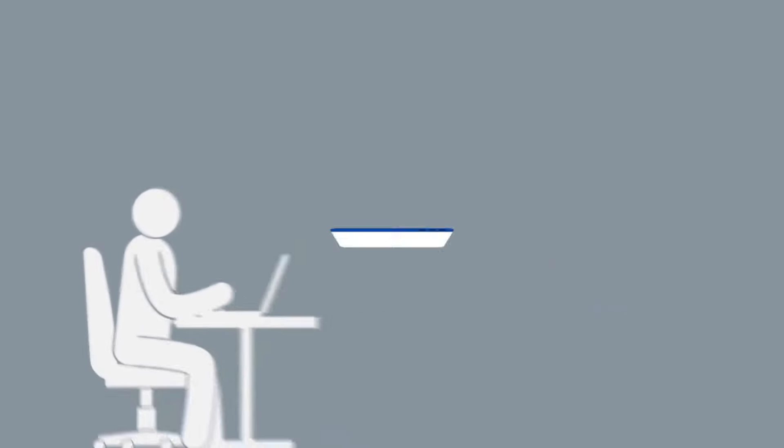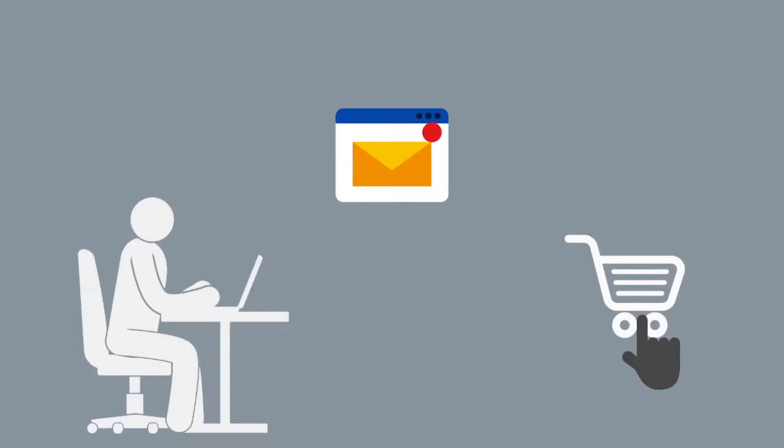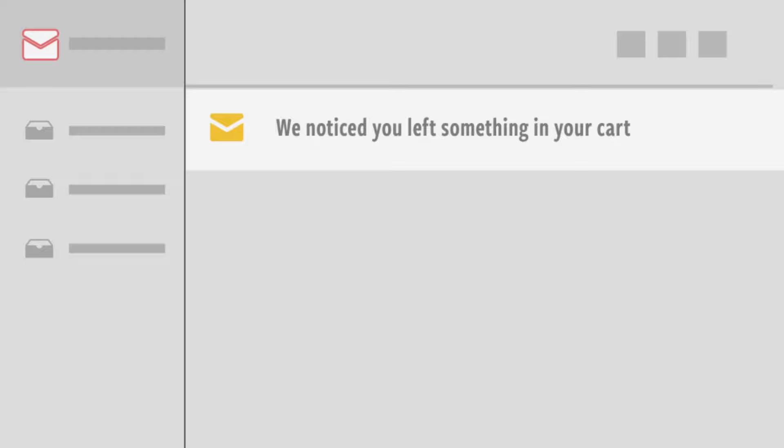you can create customizable email campaigns to target customers with abandoned carts and entice them back to finish their purchase. Automated recovery emails go out to shoppers when specified.